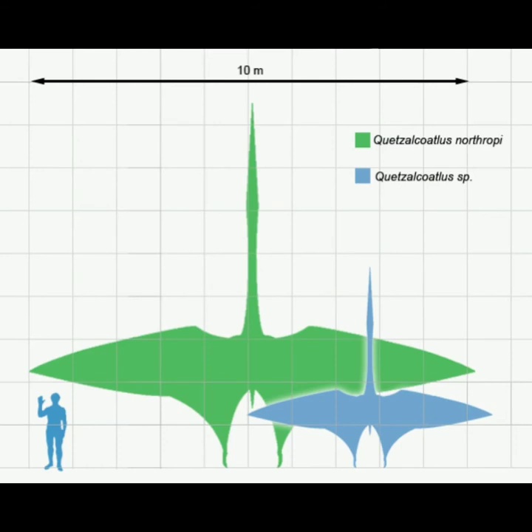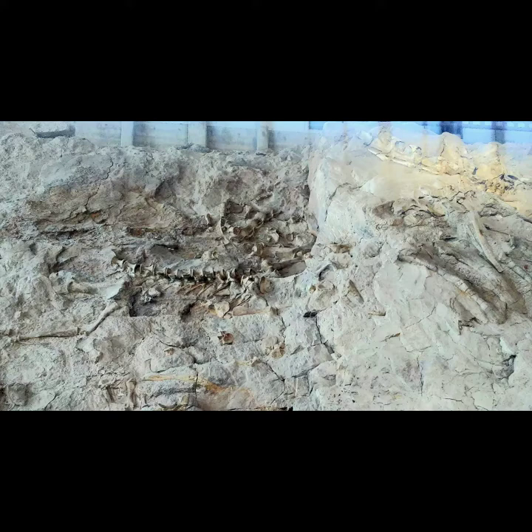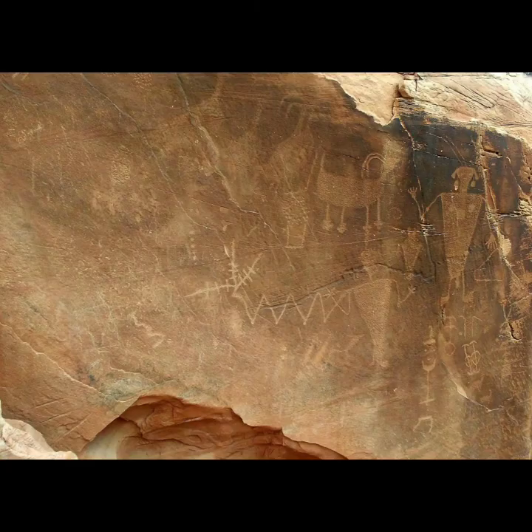The Quetzalcoatlus had a wingspan as wide as a small airplane. One of my favorite places in North America is Dinosaur National Monument, where you can see and even touch a wall of dinosaur bones that fossilized together in a riverbed 149 million years ago. North America is also where scientists found Chicxulub Crater, where an asteroid hit the Earth 66 million years ago, ending the time of the dinosaurs.